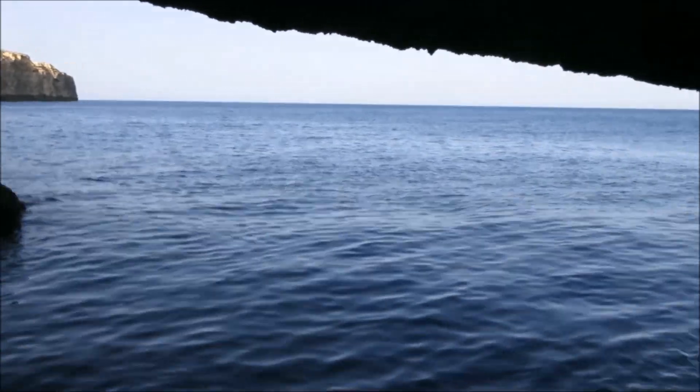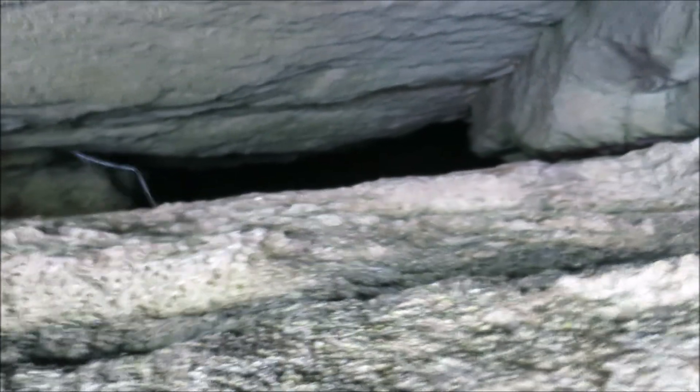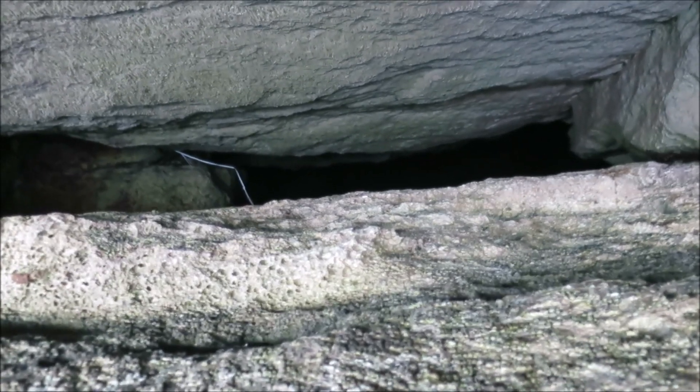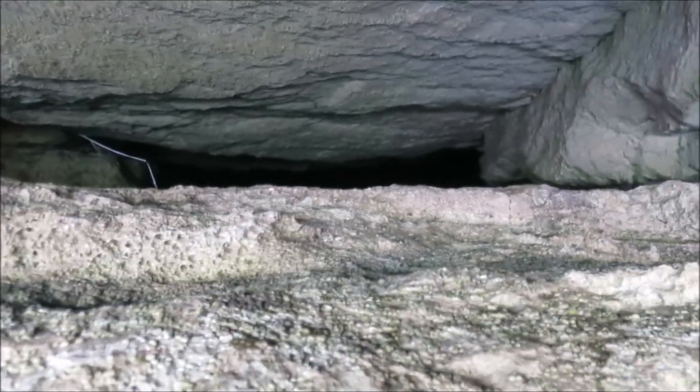There is a little pathway behind me. We're going to crawl into it and see if we can jump into the cathedral cave from the top. Stay with me — we're going to crawl through this little cavern here.